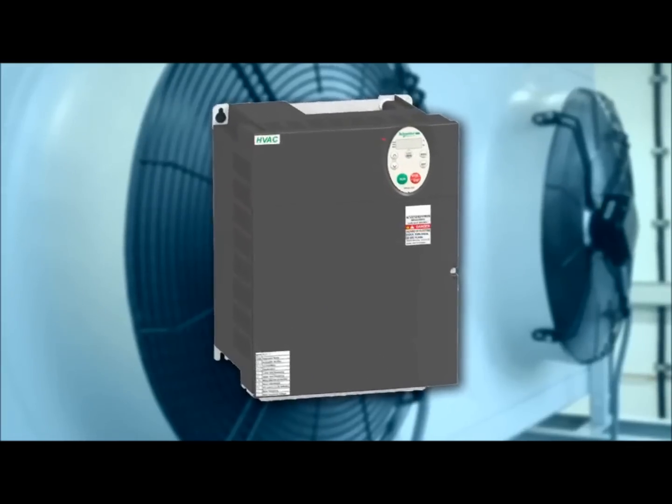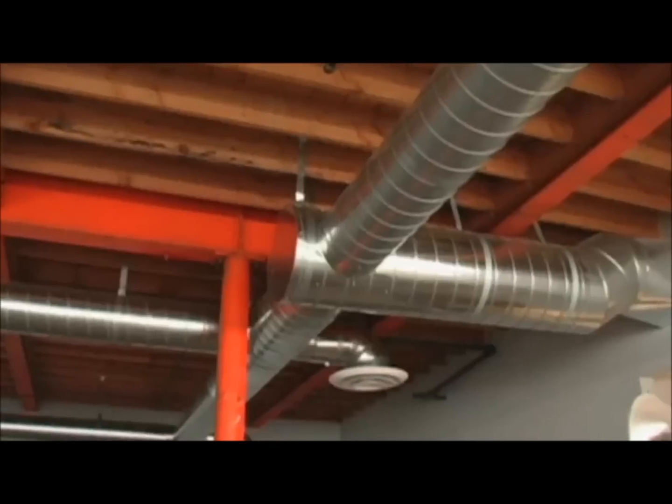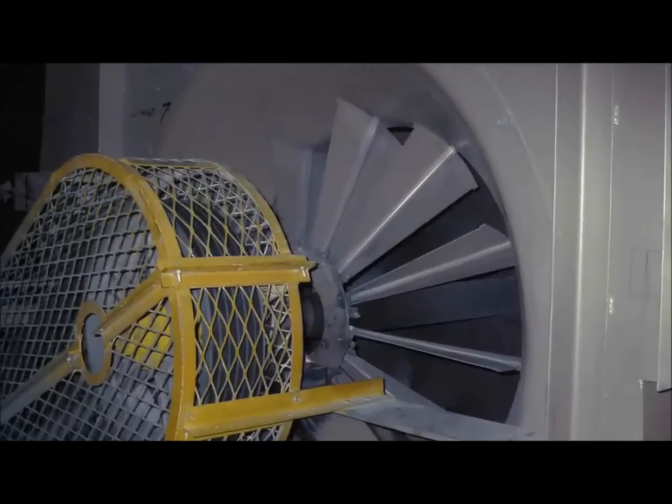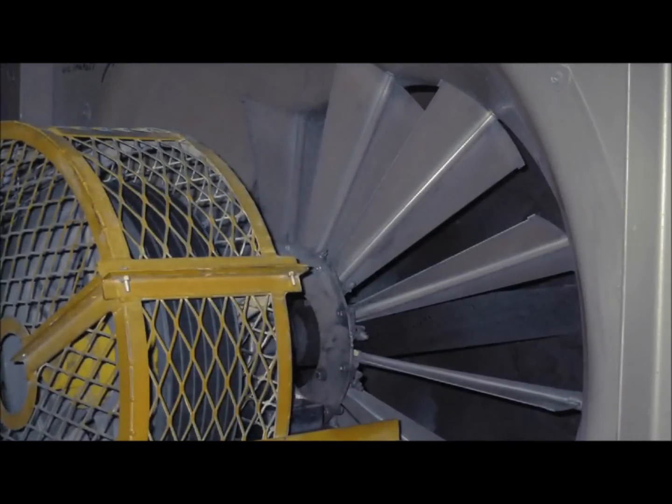Engineered to provide significant savings, the Altivar 212 features electronic motor controls that reduce the mechanical stress on belts, piping and duct work, and eliminate valve or inlet guide vane maintenance.